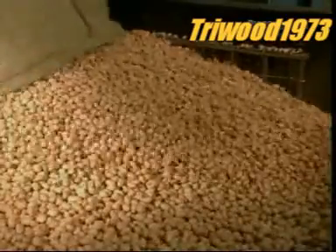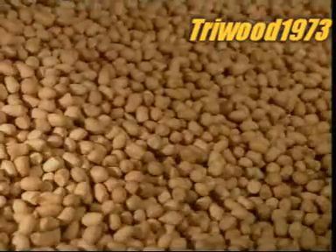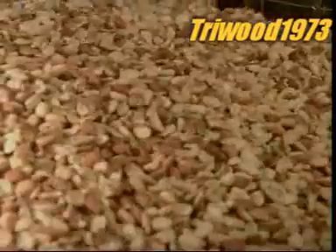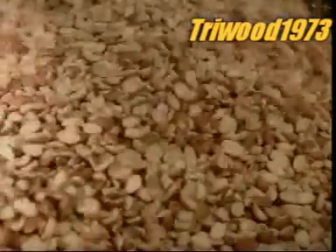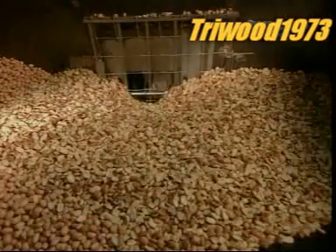The best peanuts for making peanut butter are runner peanuts, because they're uniform and roast more evenly than peanuts that vary in size. They arrive at the peanut butter factory already shelled. To make a 500 gram jar of peanut butter it takes 565 grams — that's about 1100 nuts.